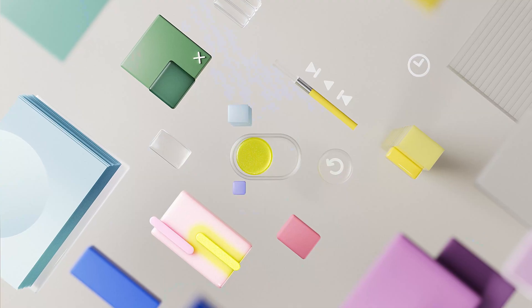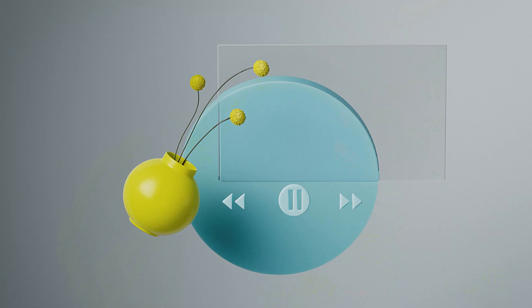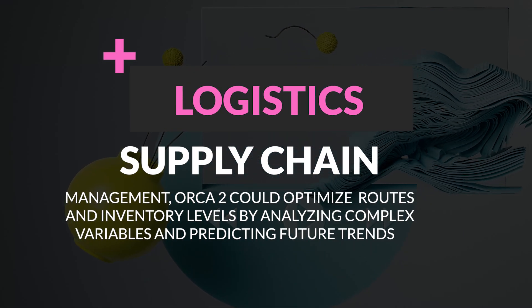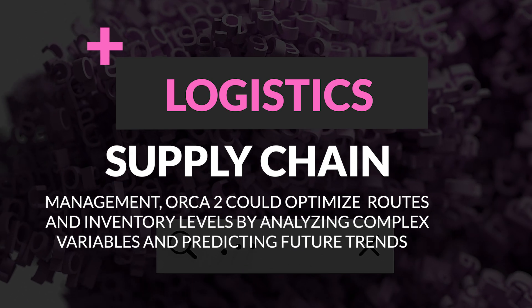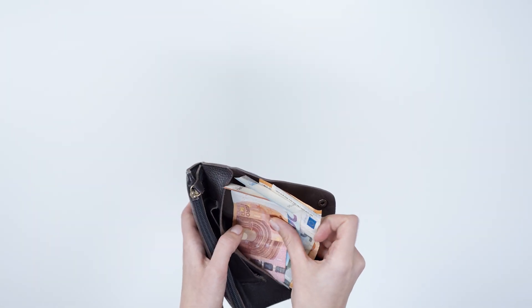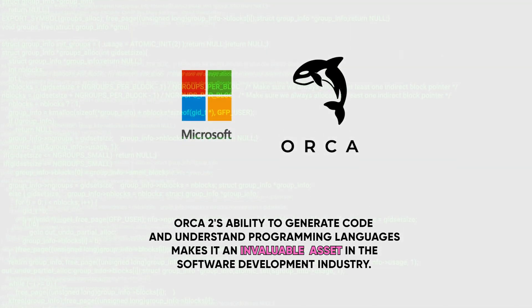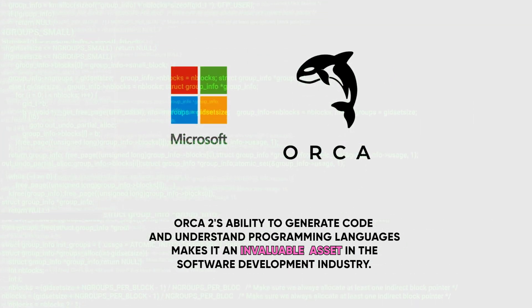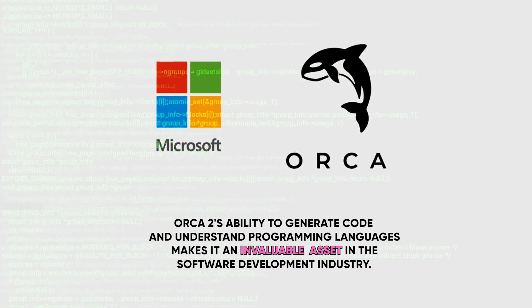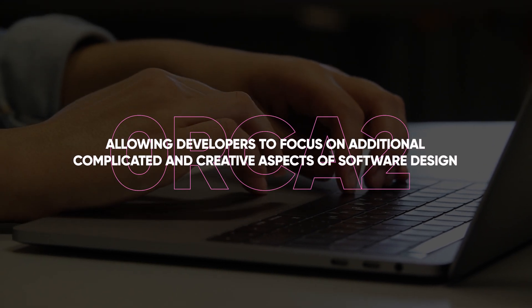The model's proficiency in complex multi-step reasoning also opens doors for advanced problem-solving applications. In logistics and supply chain management, Orca 2 could optimise routes and inventory levels by analysing complex variables and predicting future trends, leading to significant cost savings and efficiency gains. Furthermore, Orca 2's ability to generate code and understand programming languages makes it an invaluable asset in software development, assisting in automating routine coding tasks and allowing developers to focus on more creative aspects of software design, enhancing productivity and reducing bugs.